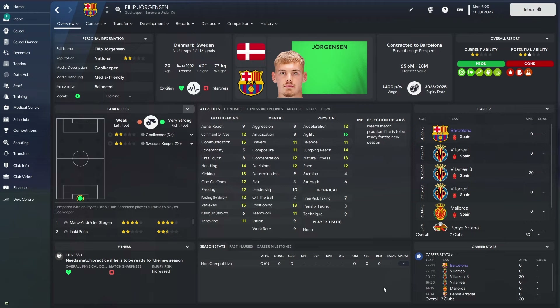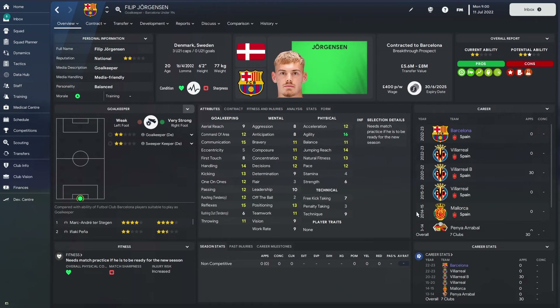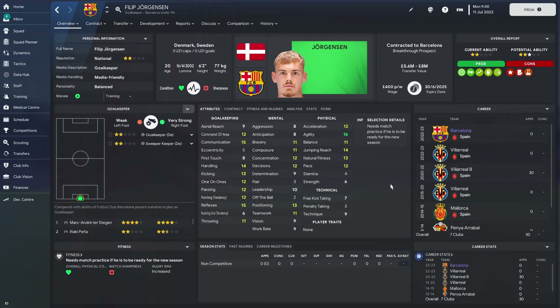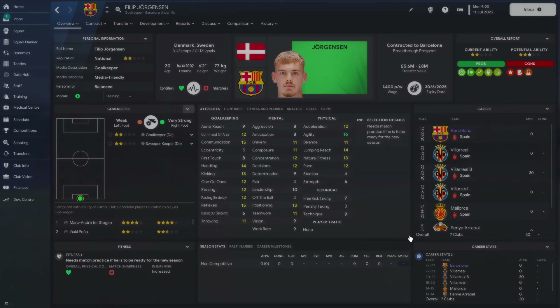Today we're looking at Philip Georgensen, who has a Danish flag displayed here, however he is actually Swedish — so we might see him play for Denmark or Sweden, it all depends on how good he becomes. As I said, solid shot stopper — he starts the game at Villarreal, but you can sign him for eight million pounds. At the end of this 10-year simulation you can let me know if you think it's a bargain. He has a potential range of 130 to 160, and as always we have maxed out his potential ability to 160.